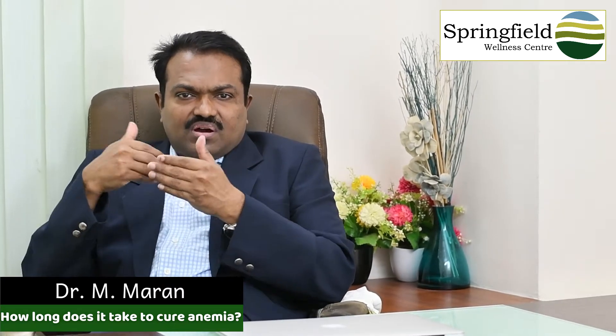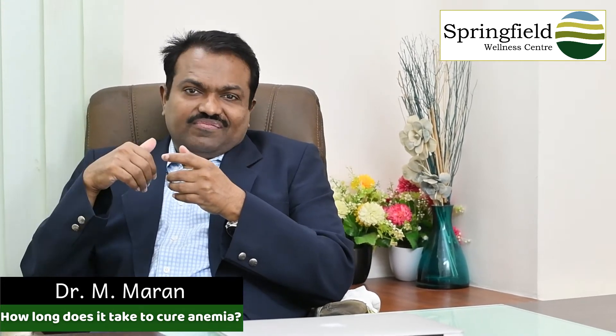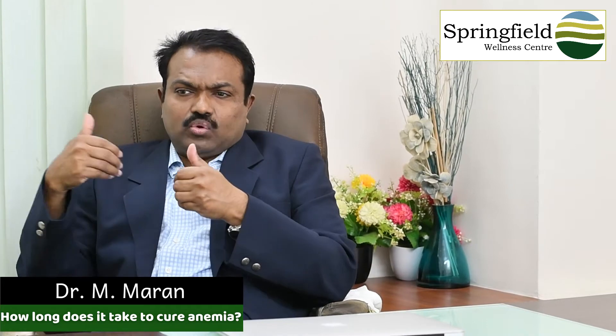Hello! How long does it take to cure anemia? That's the topic. In previous videos we explained what anemia is, causes, treatments — everything. So here we discuss how long it takes to cure anemia. First, we should know the reason for the anemia, the age of the patient, and other diseases like chronic renal failure, ulcerative colitis, or cirrhosis — these all together affect how long it takes.